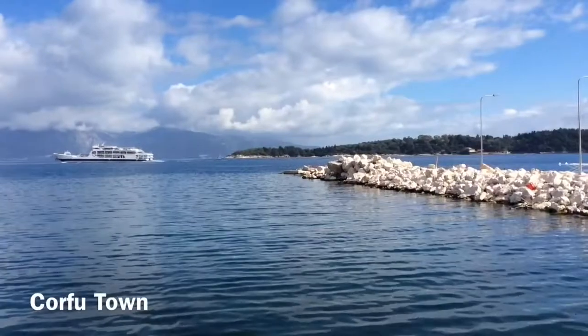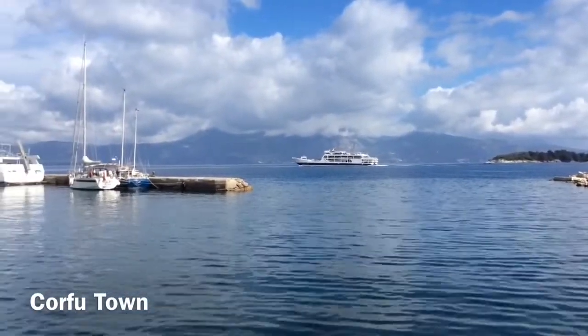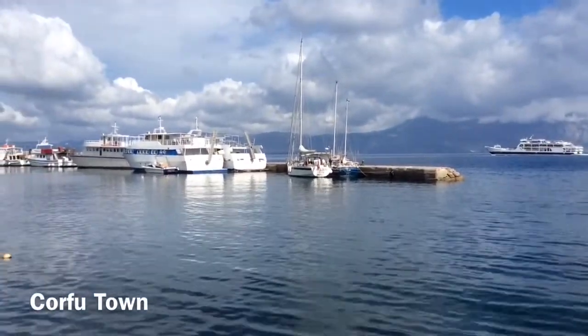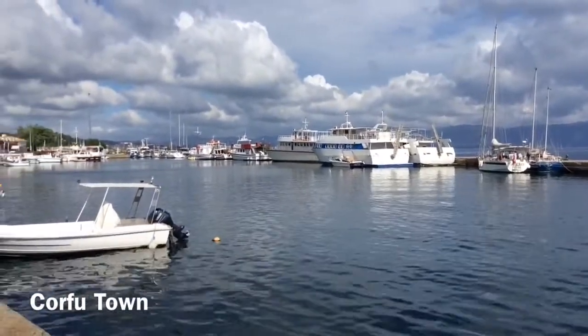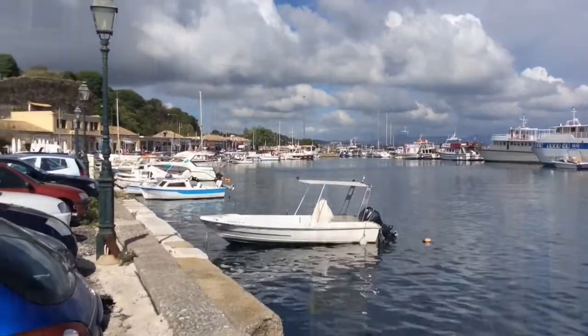The once-a-day bus service that comes from the bus station in Agios Gordios brings you here to Corfu town bus station — just a couple of minutes' walk to the ferry terminal and quayside, and also to the shops and further tourist attractions. The bus runs more frequently of course in the high season. I'm here right at the beginning of the season.